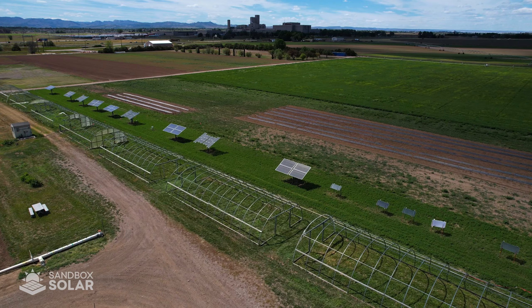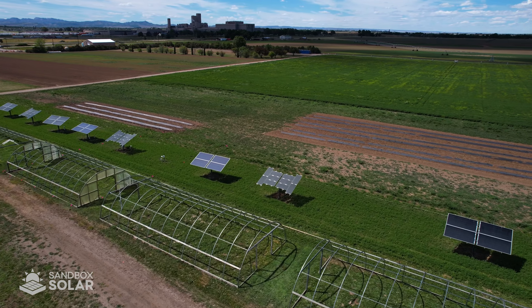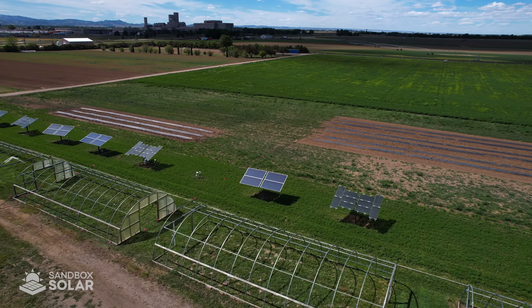With various crops growing beneath, CSU can run tests on the yield produced by the plants, moisture of the soil, and energy generated by the solar panels.